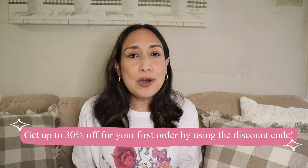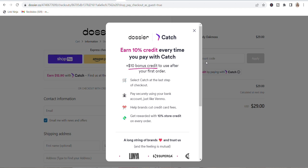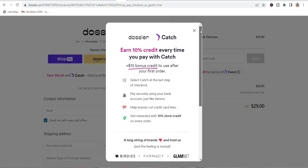You can get up to 30% off your first order by using the discount code down below in the description — the extra 10% applies at checkout on top of the welcome offer. OCA also has a new payment method that lets you earn store credit: select 'catch' at the last step of checkout and you earn a $10 sign-on bonus credit. The link and discount code are in the description — don't miss it! Thank you, OCA, for partnering with me in this part of the video.